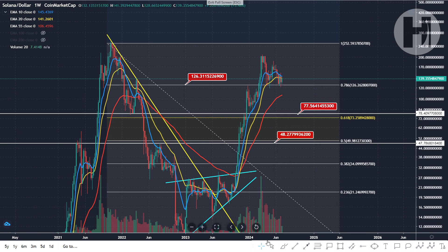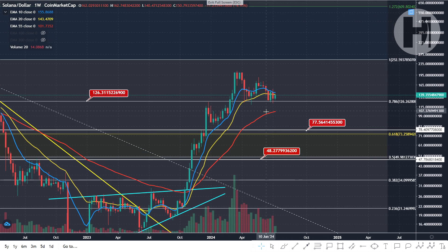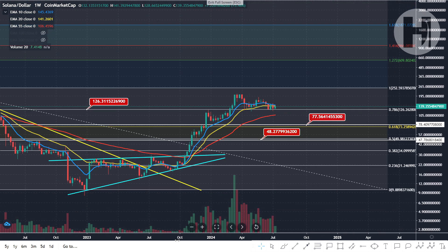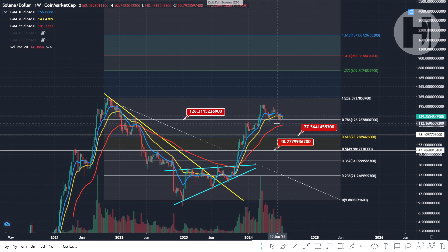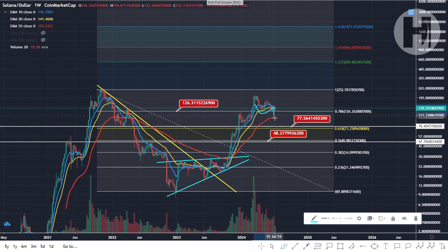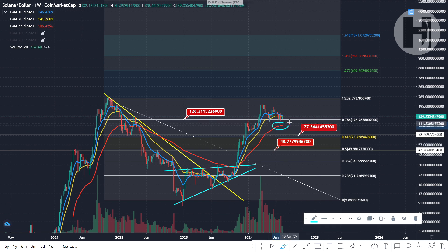We are below the 20 EMA on the weekly, which is kind of negative. Worst case scenario is we come back to the 55 EMA on the weekly chart and we bounce off of that, and from there continue to the upside — that would be the worst case scenario if we're still expecting a continuation of the trend. If we absolutely dump and lose all support levels, lose the golden ratio, then that's bear market territory with bearish crosses across the board. But if we hold a major support level like the 55 EMA or the March 2022 low at $77, then we should be good.